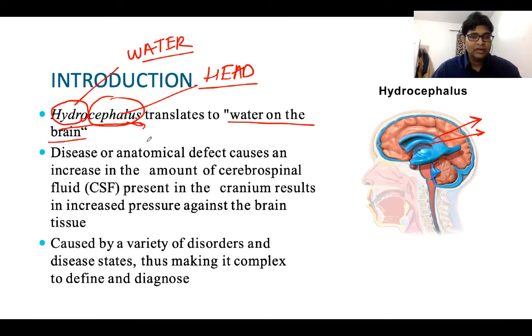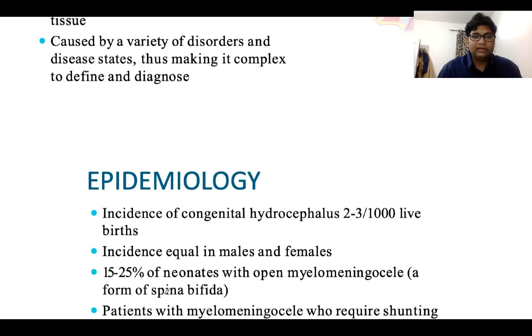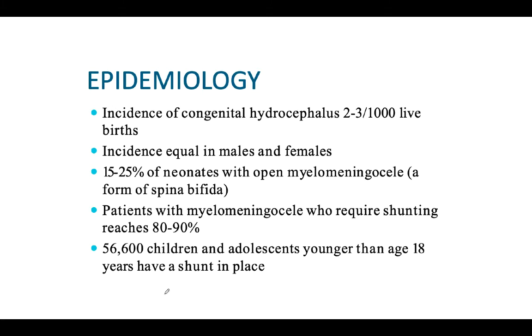Hydrocephalus is basically a disease or anatomical defect caused by an increased amount of cerebrospinal fluid (CSF) present in the cranium, which results in increased pressure against the brain. There are structures that secrete CSF and pathways to drain it back. If there is a problem in this pathway it may be caused by a variety of disorders, making it complex to define and diagnose. In general, it is caused by either increased CSF secretion or impaired drainage of CSF.